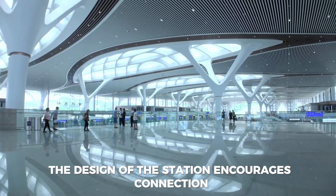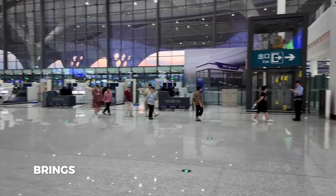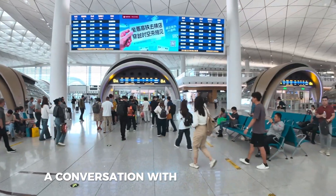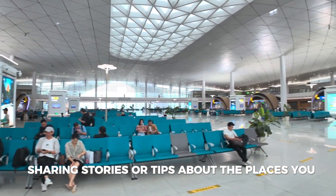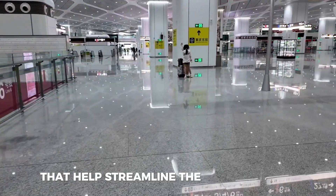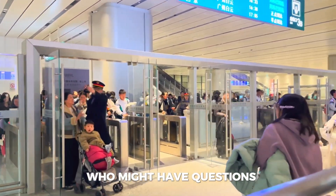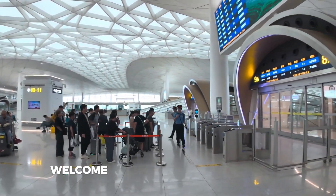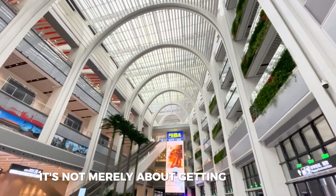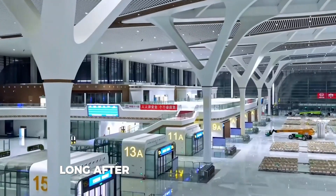Moreover, the design of the station encourages connection. People often gather in common areas to chat, relax, or simply enjoy their surroundings. This communal aspect brings a sense of community to the travel experience, which can sometimes feel isolating on the road. You might find yourself striking up a conversation with a fellow traveler, sharing stories or tips about the places you are headed. The station is equipped with modern conveniences that help streamline the travel process — information displays are easy to read, and staff members are always available to assist anyone with questions. In essence, this station represents a shift in how we view travel: it's not merely about getting somewhere, but about appreciating the journey itself. Every element is designed to enhance your experience, making it memorable long after you've arrived at your destination.